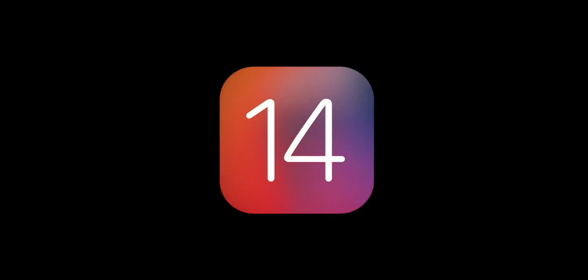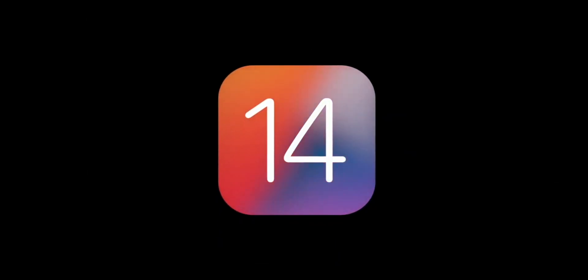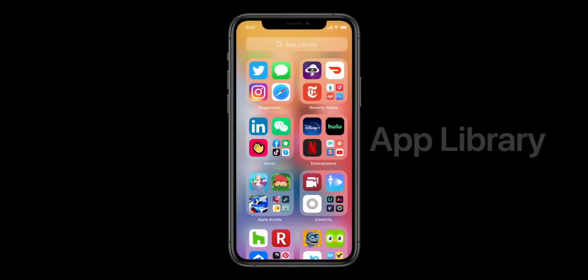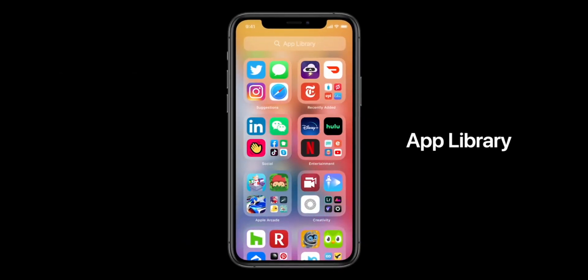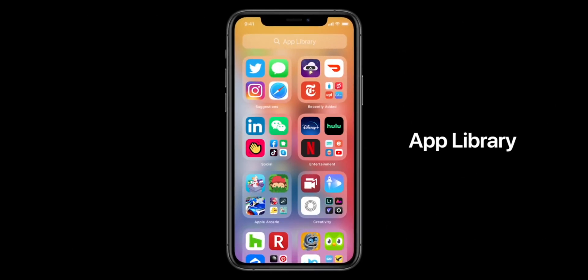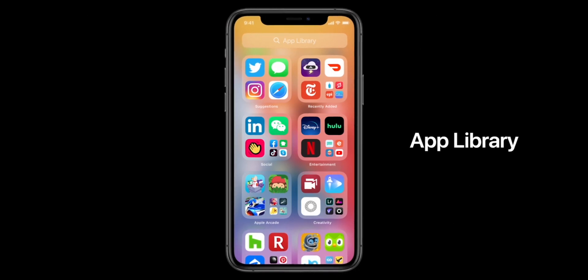The first big change in iOS 14 is App Library. It's kind of like intelligent folders where apps are automatically grouped into different folders and shown with bigger icons. That's a very useful feature — it will make your home screen a little less cluttered.